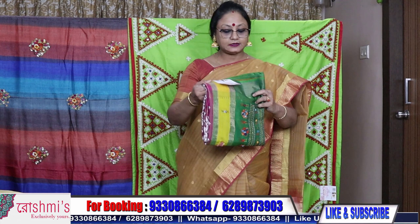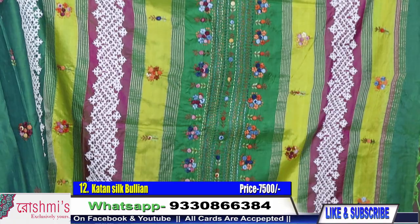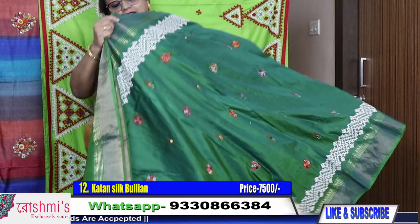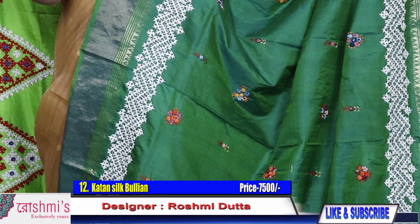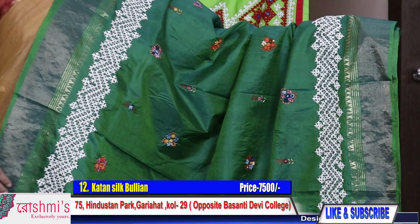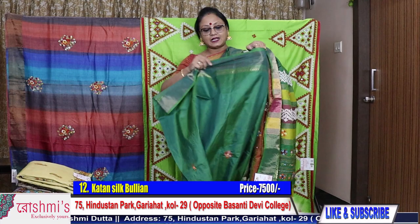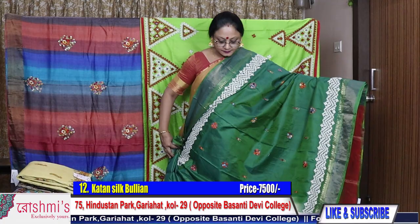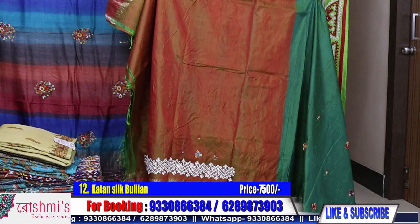Saree number twelve: Catan silk, fusion stitch — bullion with Gujarati. The palla part is shown. I have tried to show you different types of designs; stitches are common but I try to make the sarees a little bit different. This is a zari border Catan silk. You will get Gujarati work all over with French knot buta. The colour of this saree is emerald green. Price is ₹7500. Here is the contrast blouse piece.